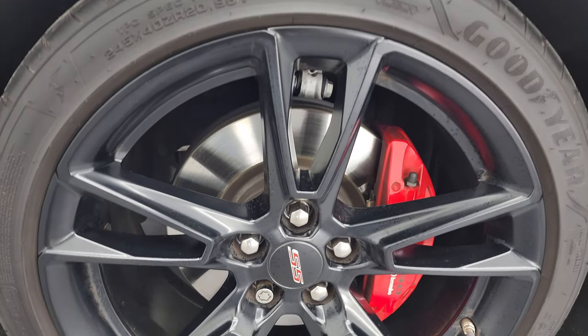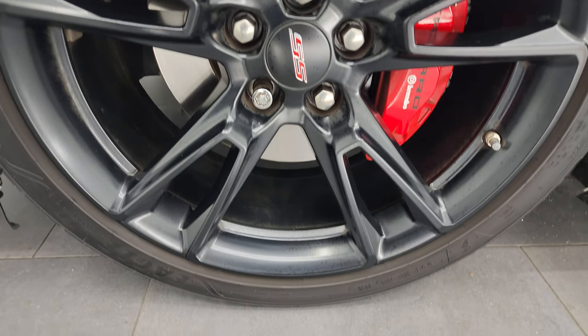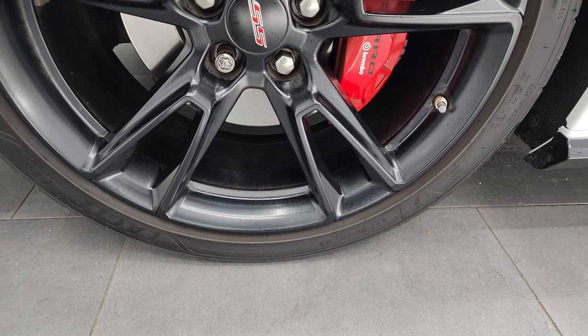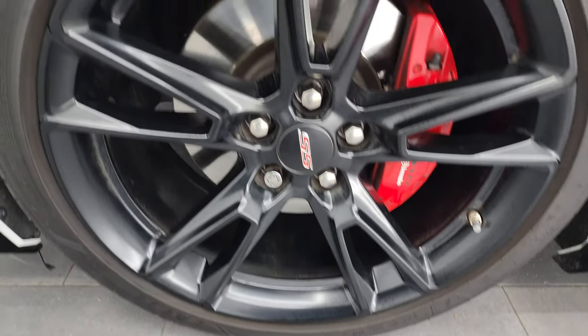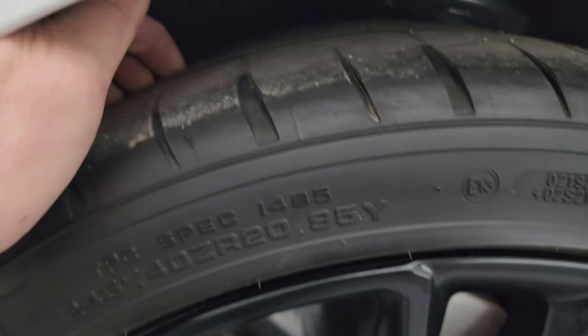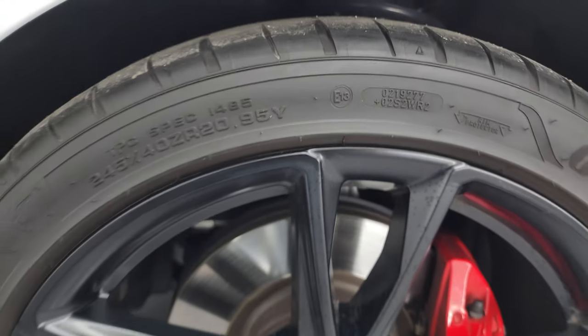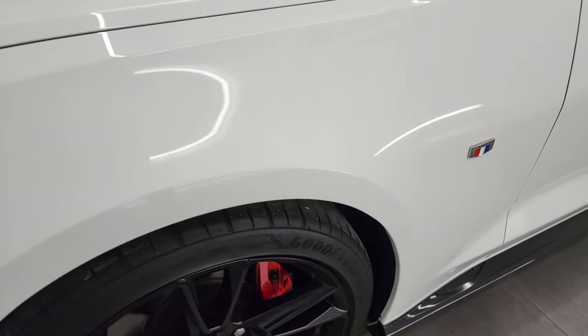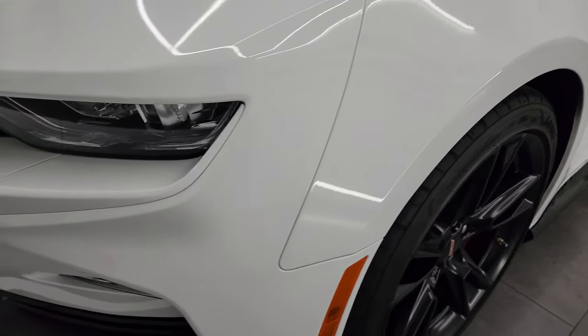This one comes with the 20-inch SS painted black alloy wheels. You get the Brembo brakes on here and this one has Goodyear Eagle F1 tires — these are 245/40 ZR20s and these tires have right around half the tread left on them. Didn't see any scuffs or scrapes on that wheel. Front fenders are absolutely perfect, no dents or dings on there.